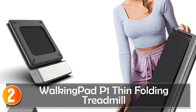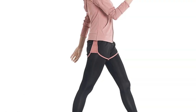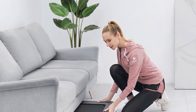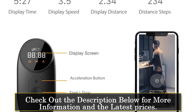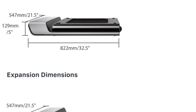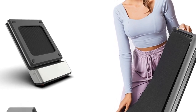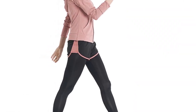At number 2, the Walking Pad P1 Thin Folding Treadmill is a sleek and compact fitness equipment designed for home use. With its foldable design and remote control functionality, it offers convenience and versatility. Measuring just 1,432 x 547 x 129 mm when unfolded and 822 x 547 x 129 mm when folded, this treadmill is perfect for small spaces. It features a speed range of 0.5–6.0 kilometers per hour, allowing for both walking and light jogging workouts. The Walking Pad P1 is equipped with a powerful 746W motor that operates quietly, making it suitable for home use without disturbing others. The walking area of 1,200 x 415 mm provides ample space for comfortable exercise.